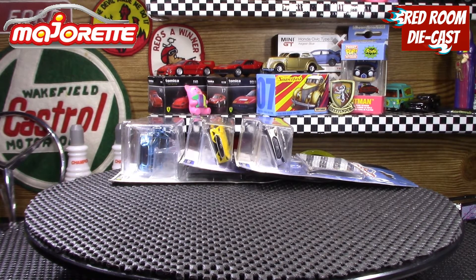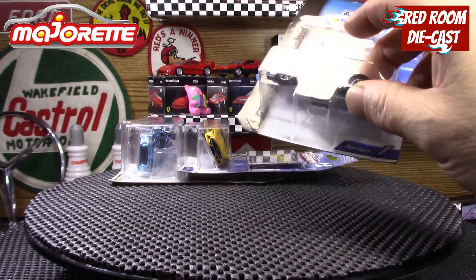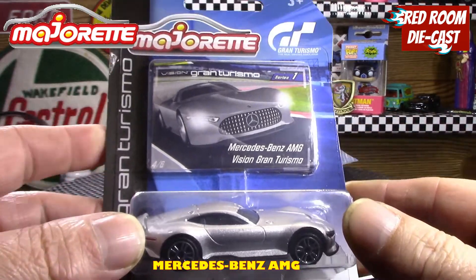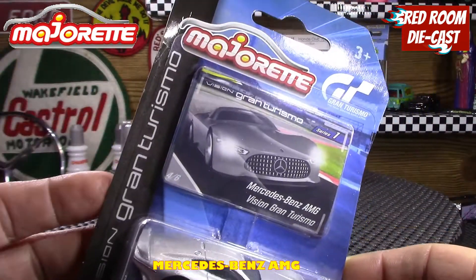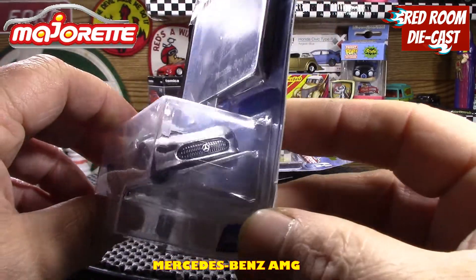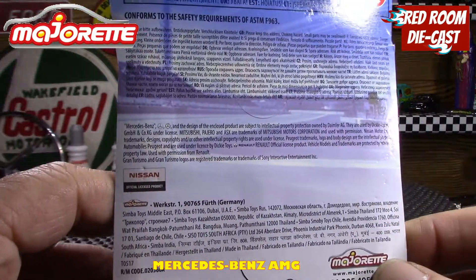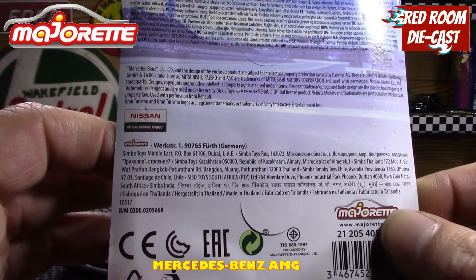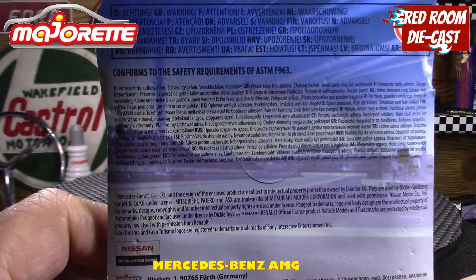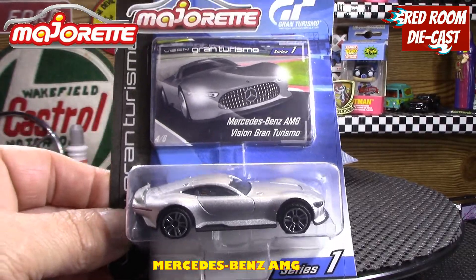There are already three cars so it's not going to be anything too spectacular, but hopefully it'll be a little bit shorter. We'll start with the first one which is the Mercedes-Benz AMG Vision Grand Turismo from series one. You can see it's a pretty cool model — they've done a really nice job on it, nice striping and everything around it. They put several different languages in the back, so it's pretty awesome.